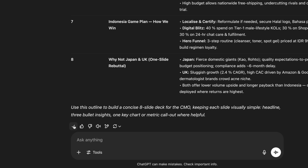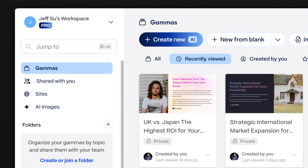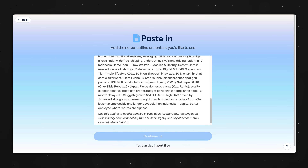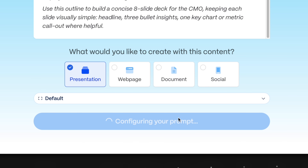First, we click here to copy that outline from ChatGPT, head on over to Gamma, and after you set up an account — this will all work on the free plan, by the way — we're gonna click 'Create new with AI' here, and I'm gonna select 'Paste in text.' We're gonna paste the outline, select 'Presentation,' default is completely fine, and we're gonna click continue.